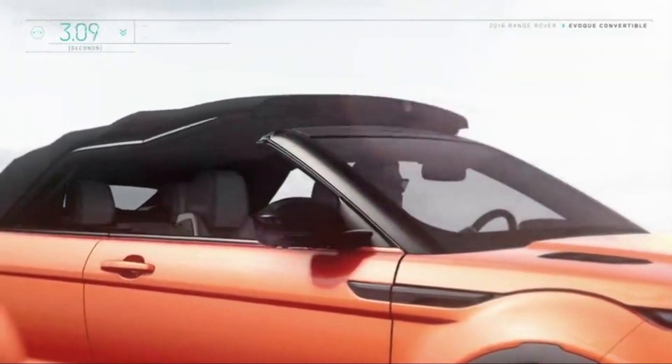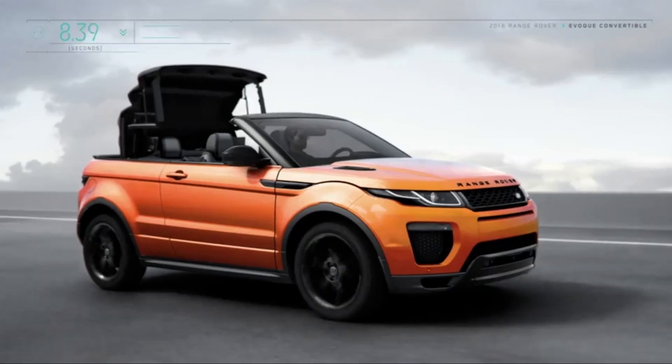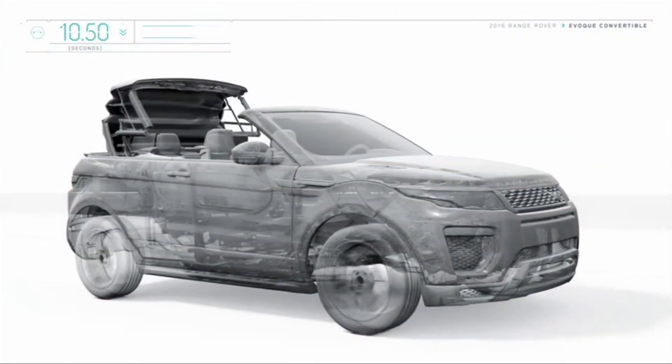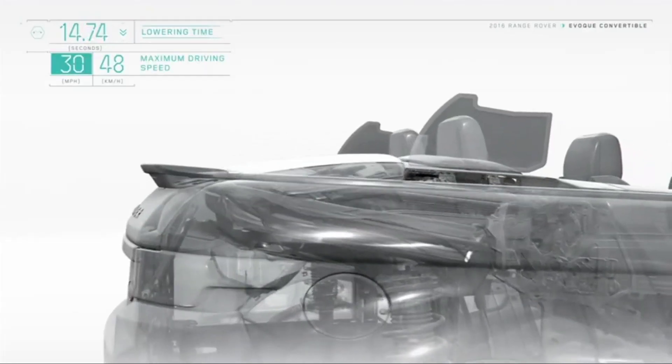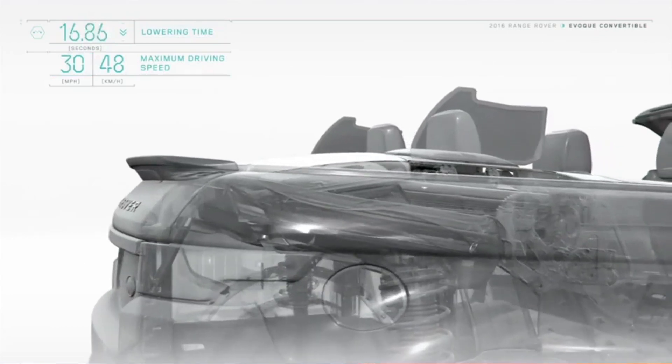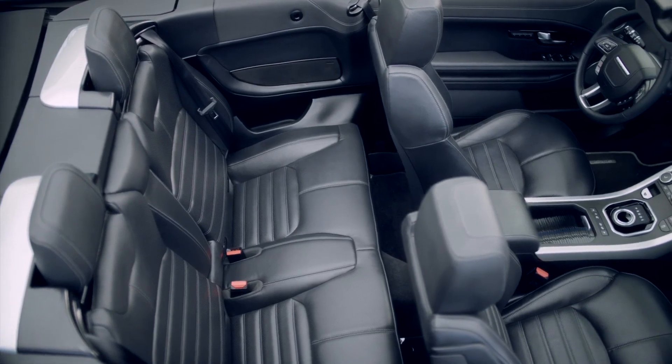The convertible roof will fold in an impressive 18 seconds, but this means the Range Rover's boot shrinks to 251 litres. It's also less accessible through what is now a letterbox-like opening. Above this gets a new spoiler with a third rear brake light and, like many convertibles, the Evoque becomes a four-seater to accommodate the folding mechanism.